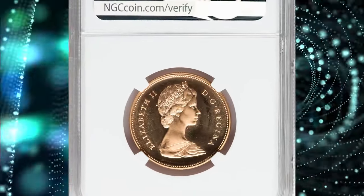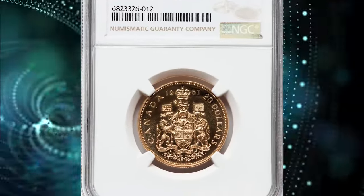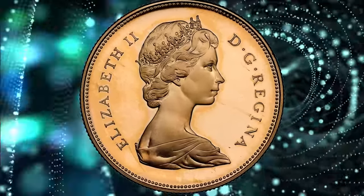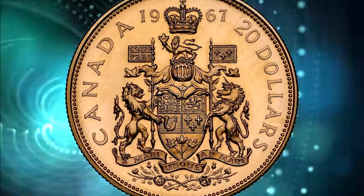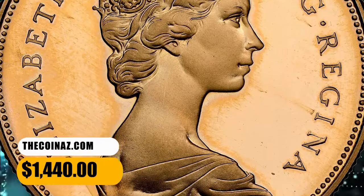Number 3: 1967 Gold Confederation Centennial $20, graded as Specimen 68 Ultra Cameo by NGC. The Elizabeth II Gold Specimen Confederation Centennial $20 coin from 1967 is a special issue marking the 100th anniversary of the Confederation of Canada. This wonderful specimen was sold for $1,440.